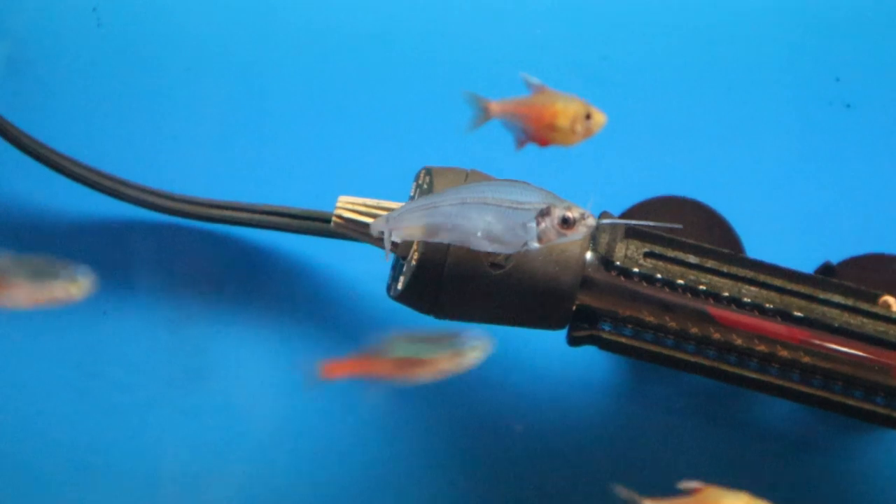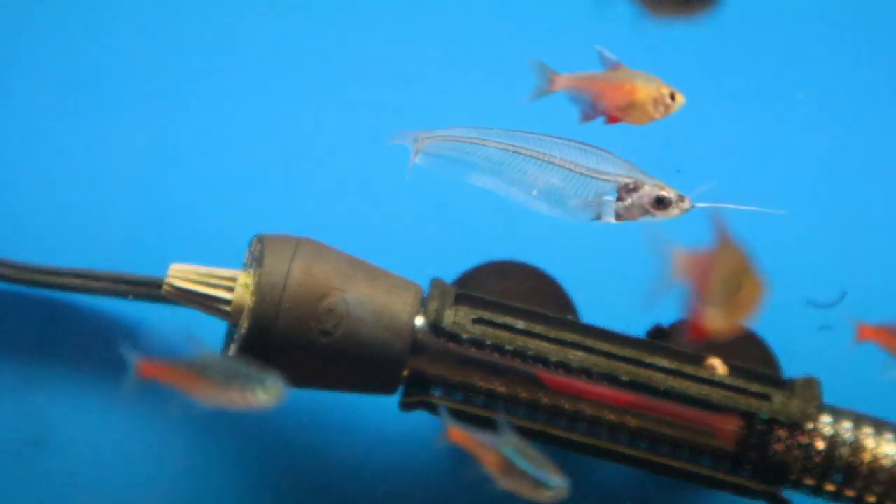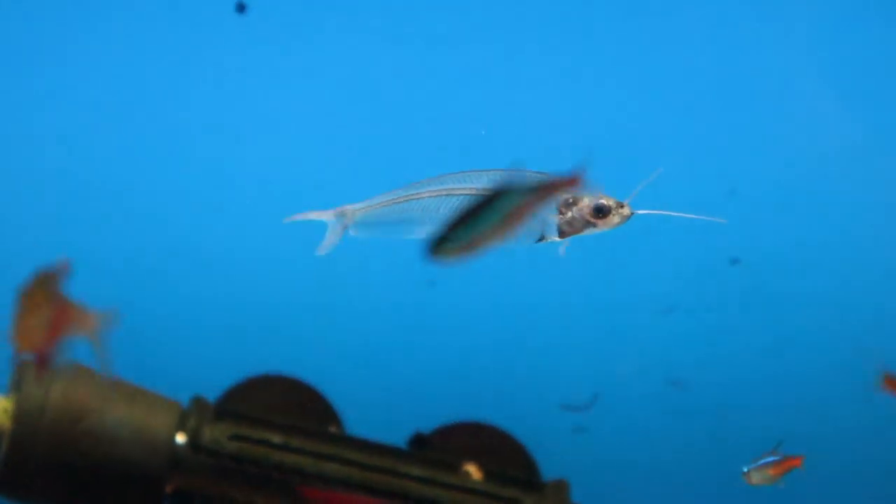This is one of the weirdest fish you will ever see — a fish that just honestly doesn't even make sense to me, but super cool. It's called a glass catfish.